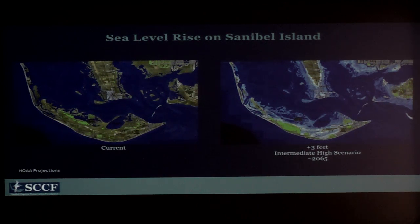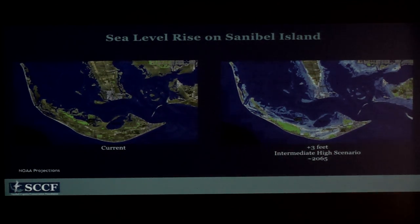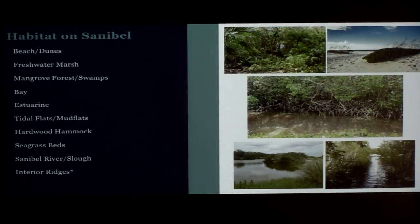James showed a very similar map to this. On the left you can see current conditions on Sanibel, and on the right you can see what it looks like with three feet of sea level rise — regardless of when that happens, that's what it's going to look like. It takes out our mangroves and our interior wetlands in certain parts of the beach first, and these are based on the NOAA projections.